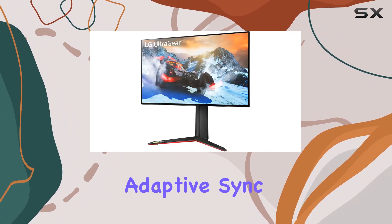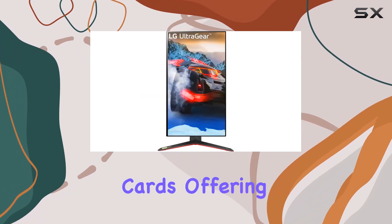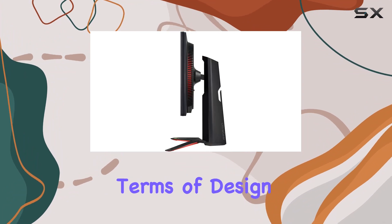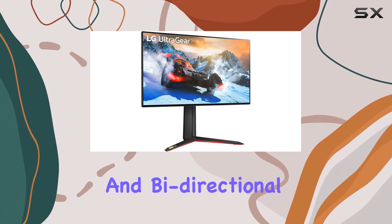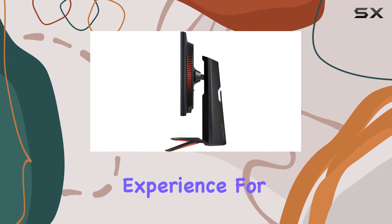The monitor's adaptive sync technology ensures compatibility with both NVIDIA and AMD graphics cards, offering flexibility for gamers with diverse setups. In terms of design, LG has incorporated versatile ergonomic options, including tilt, height adjustment, swivel, and bidirectional pivot, allowing users to customize their viewing experience for optimal comfort.